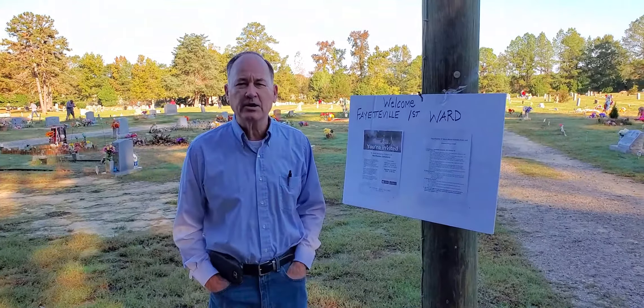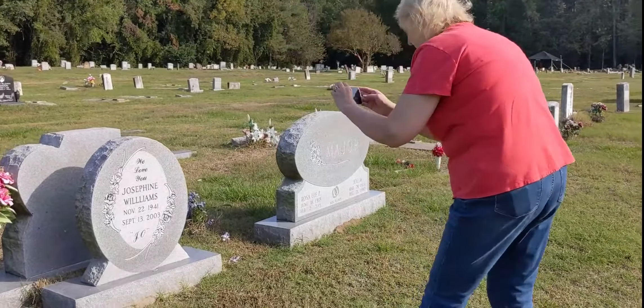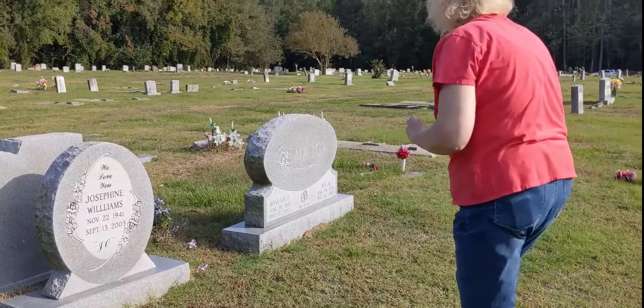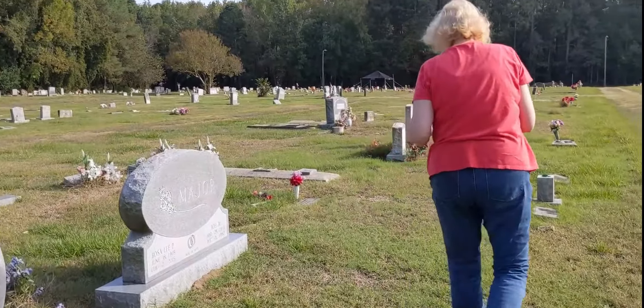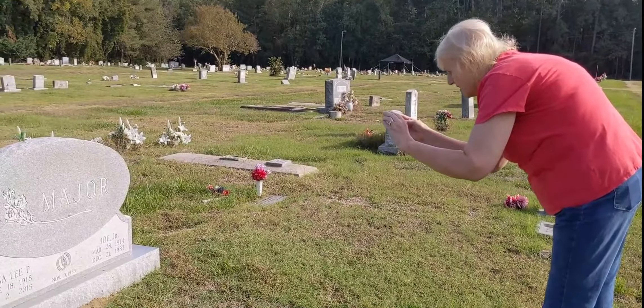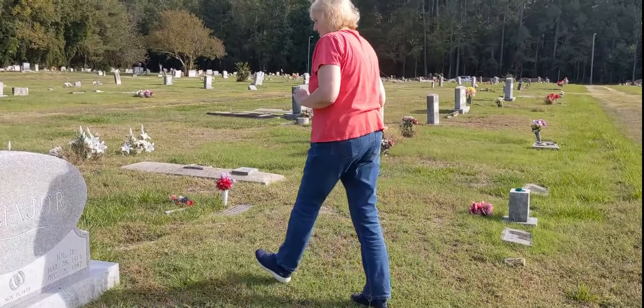Today we have volunteers out taking pictures. After the pictures are taken, they'll be uploaded to the BillionGraves app. Once that's completed, we will then transcribe the information that will be able to record their names, the date of birth, and their date of death, so that their family can be able to find that in a quicker research.